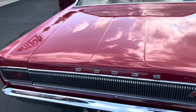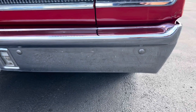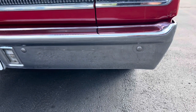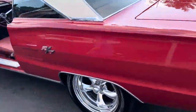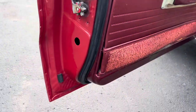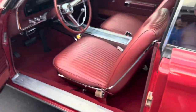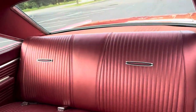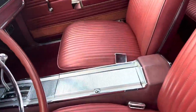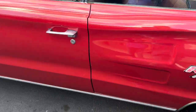Trunk lid looks good. Listen to that rumble. Come around here — I'll show you the driver's side. It looks nice and clean. There's a little place here on the driver's door, but it's just original. Horn works. Door shuts easy.